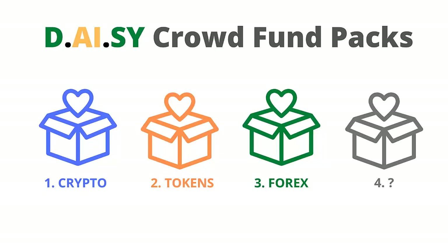Firstly we had the crypto packs which funded the DAISY AI development and the DAISY fund with the focus on cryptocurrency trading. Next we had the token packs which revolved around the pre-sale of the DAISY token. Now we have the Forex Packs which also fund the DAISY AI development and the DAISY fund with the focus on Forex trading.